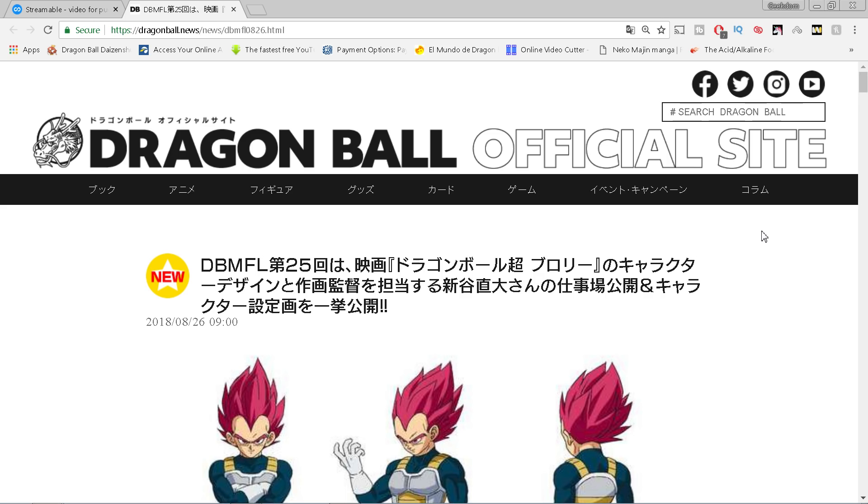The clip features Goku vs. Broly. Now if you're following me on social media - Facebook or Twitter - you've already seen this. If not, what are you waiting for? I will show you the clip, and keep in mind this aired during the One Piece special. It's only five seconds and it's incomplete.